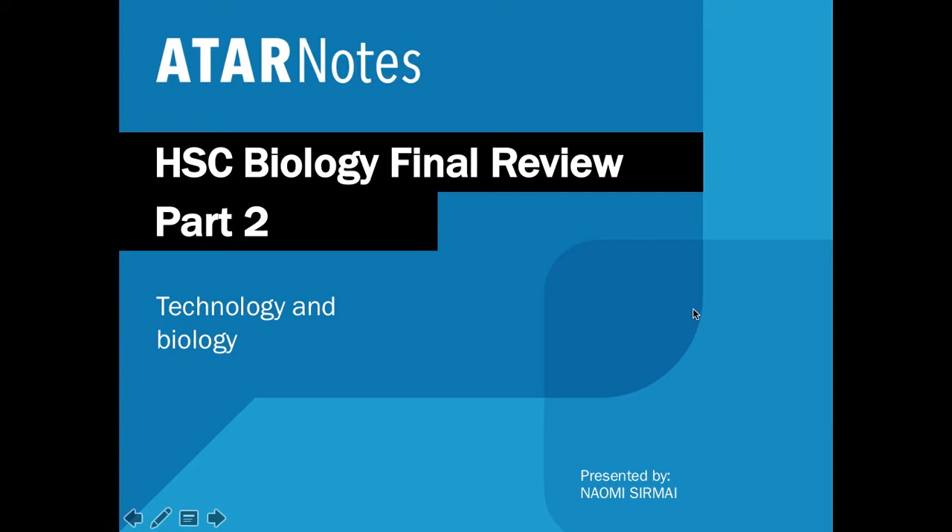Hey guys, Naomi here again, back with part two of our three-part series that will get you ready for your biology HSC. In this video, I wanted to go through all the key technology in the syllabus. So let's get started.